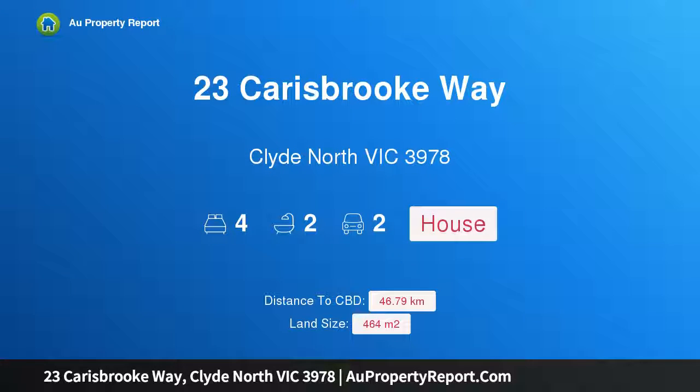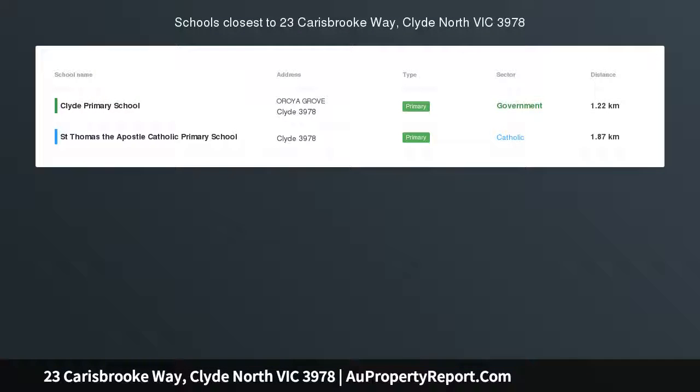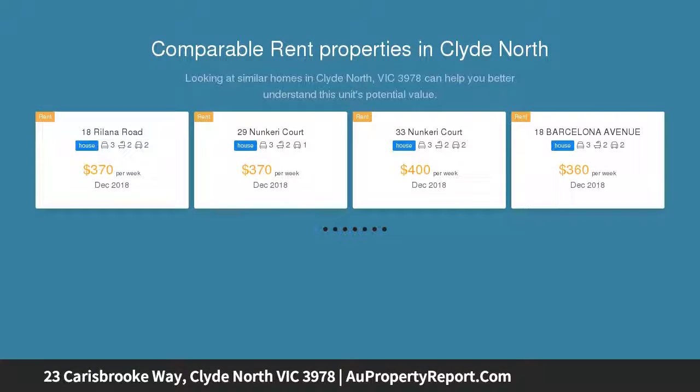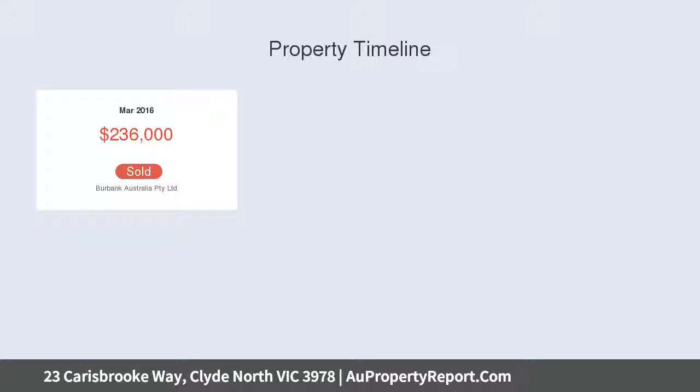Hi, I am glad to introduce property 23 Karisbrook Way, Clyde North Victoria 3978. Come home to Karisbrook. Situated on a healthy 464 square meters allotment within the new Highgrove Estate, this impressive family home is perfect for those seeking a contemporary lifestyle with all the modern must-haves.